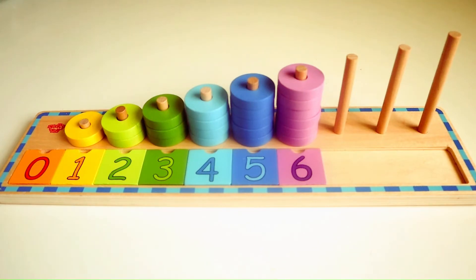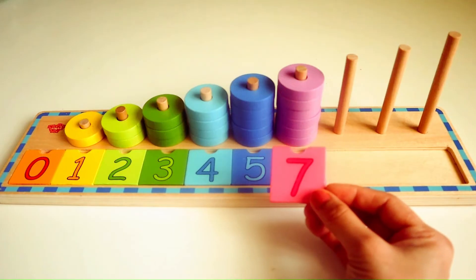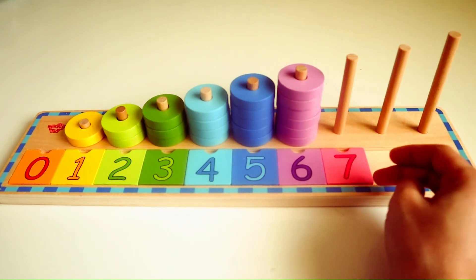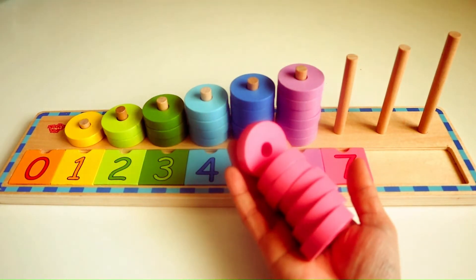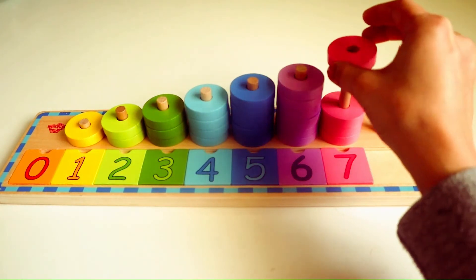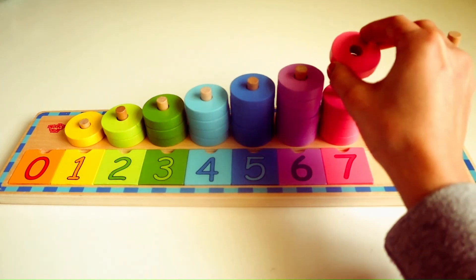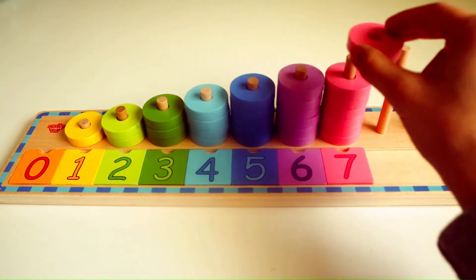Do you know what number follows six? Yes, that's right, it's the number seven. Here we have seven pink rings. We are going to place it in the wooden ring stacker. One. Two. Three. Four. Five. Six. Seven.